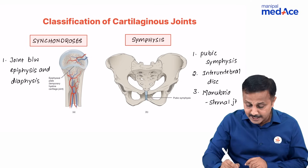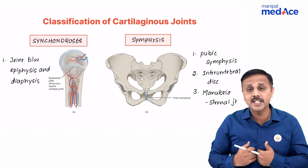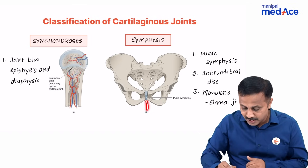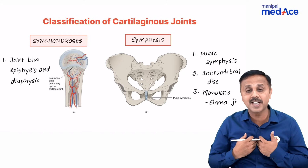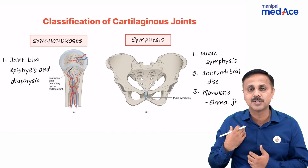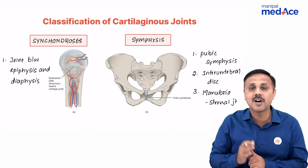In the case of symphysis, it is typically found as midline joints. The best examples are the pubic symphysis, the manubrio-sternal joint, and also the intervertebral joints, which are the best examples for secondary cartilaginous joints or symphysis.